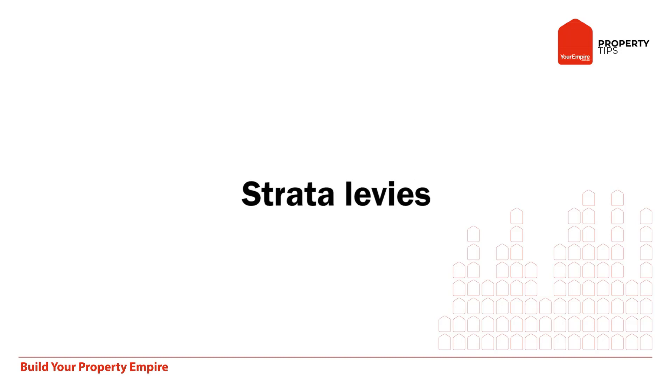Then there's strata levies. If you're buying a unit or a townhouse and there's some common property that everyone uses, everyone jointly has to put money in to manage all of that, and that costs. Quite often on a unit it could be $500 or $1,000, or on expensive properties with lots of concierge, gardens, and pools, then it could be $2,000 or $3,000 a quarter — so certainly a lot of money.